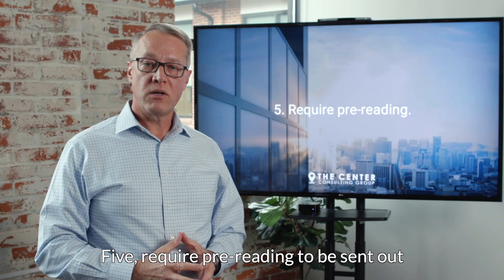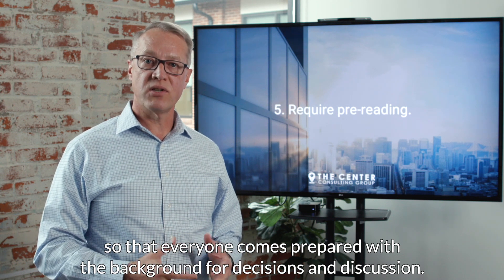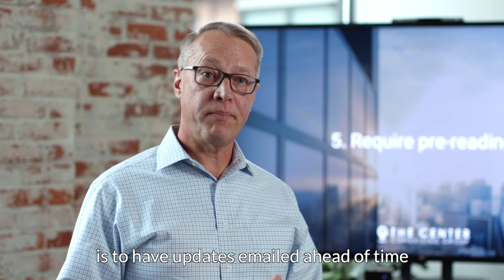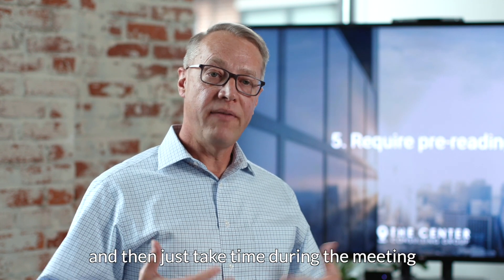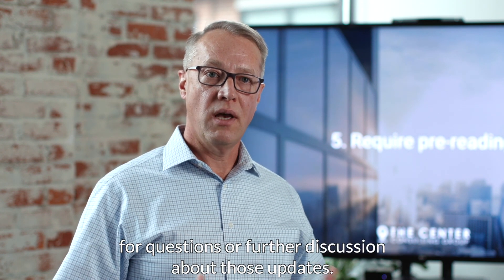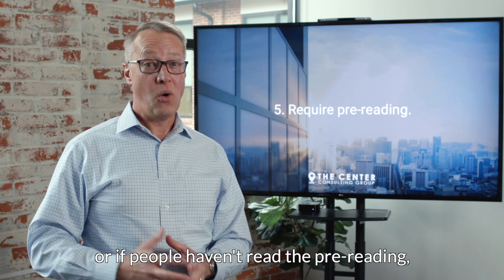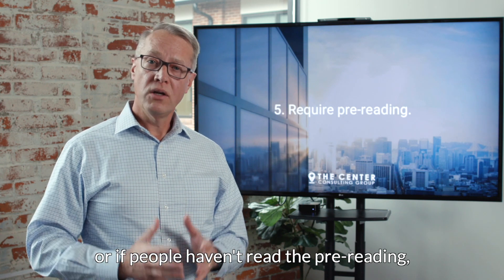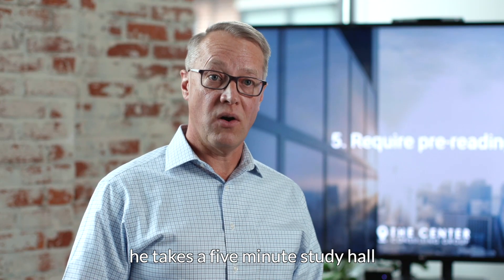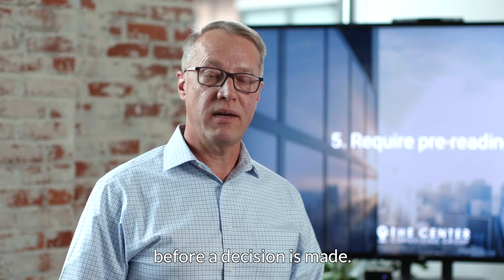Fifth, require pre-reading to be sent out so that everyone comes prepared with the background for decisions and discussion. One of the best time savers is to have updates emailed ahead of time and then take time during the meeting only for questions or further discussion. If people haven't read the pre-reading, do what Jeff Bezos at Amazon does — take a five-minute study hall at the beginning of the meeting to read that background information before a decision is made.